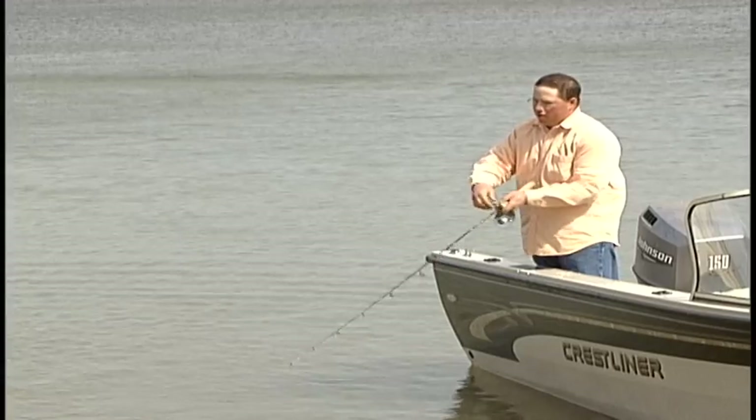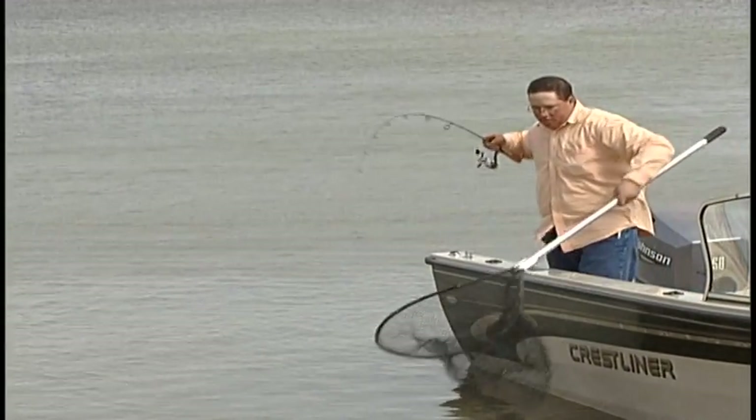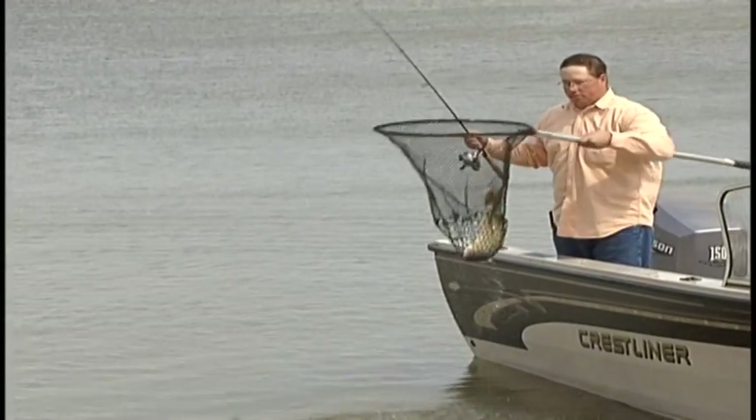So, the next time you catch a walleye, just remember, the fish you caught might have once been an egg from Lake McConaughey that was raised in a Nebraska hatchery.